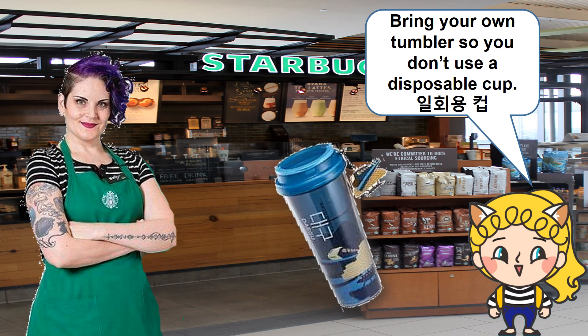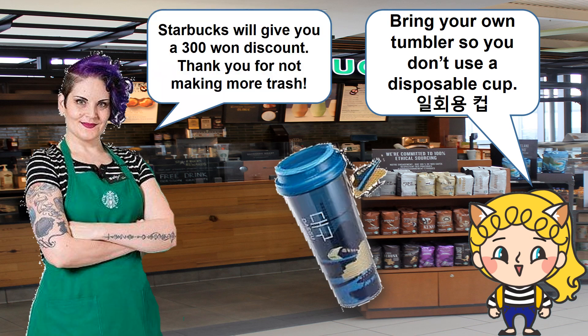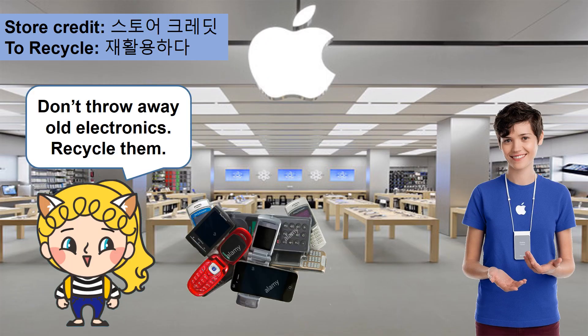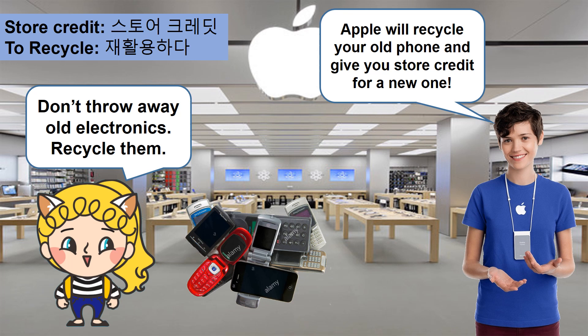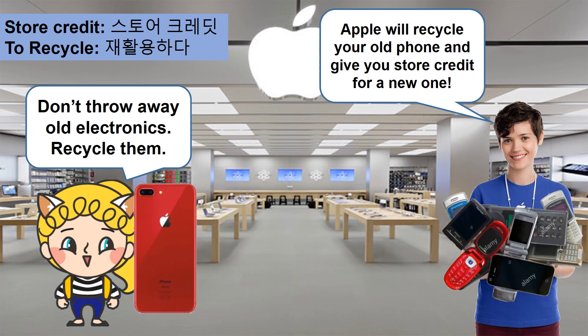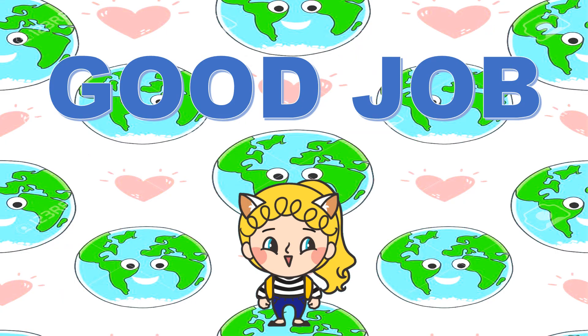Bring your own tumbler so you don't use a disposable cup — Starbucks will give you a 30-cent discount, thank you for not making more trash. Don't throw away old electronics — recycle them. Apple will recycle your old phone and give you store credit for a new one.